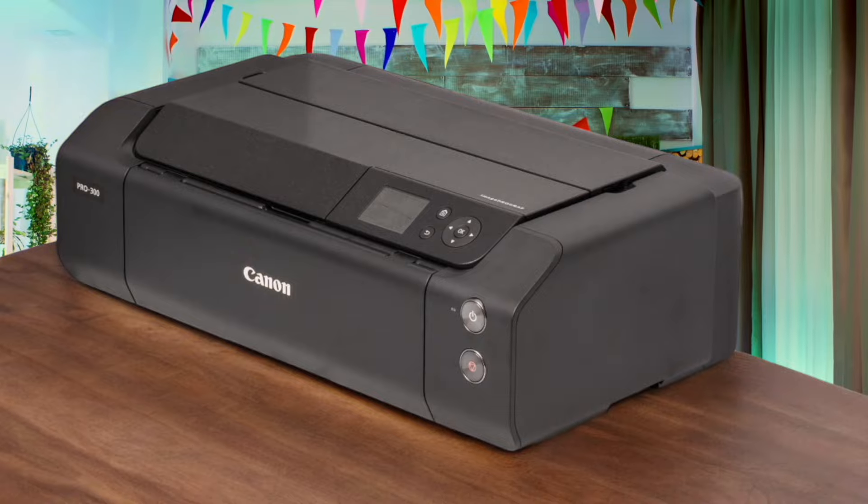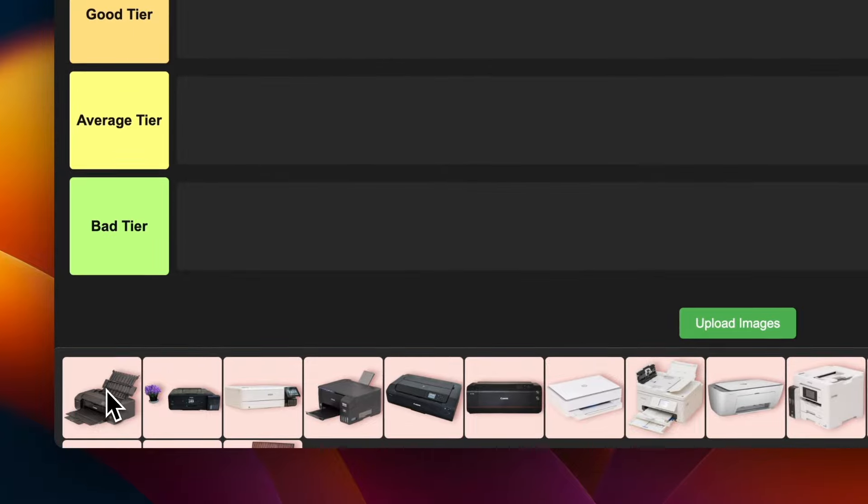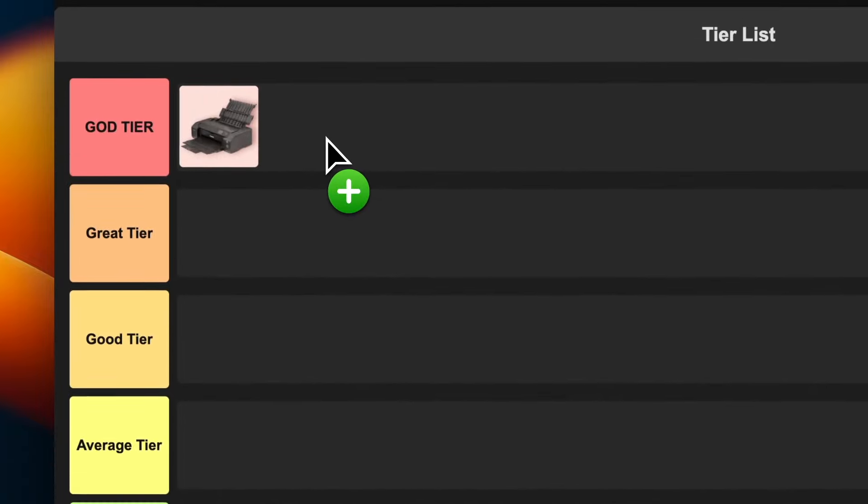It's not the fastest printer out there, and those ink cartridges can get pricey. But for the quality you're getting, I'd say it's worth it. I'm putting this bad boy in god tier, no doubt about it.